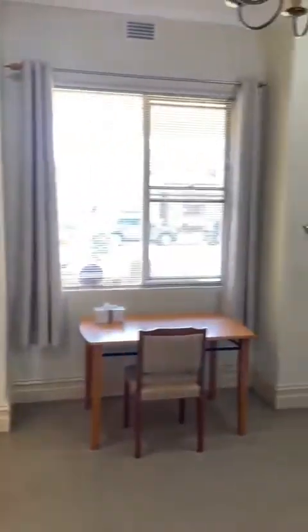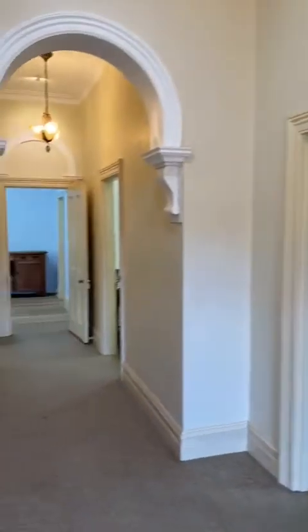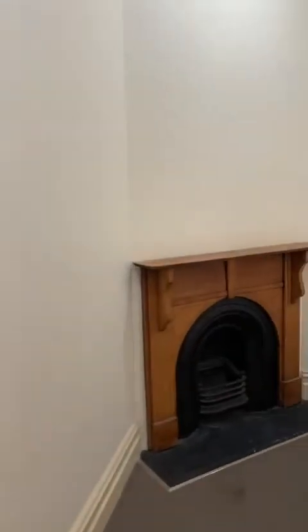The fourth bedroom comes with a wardrobe. This is the second bedroom.